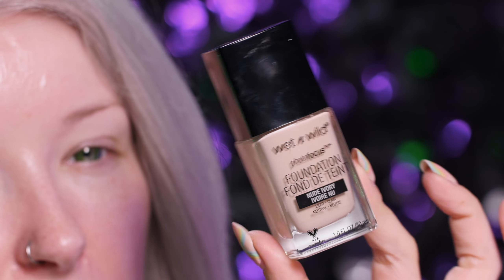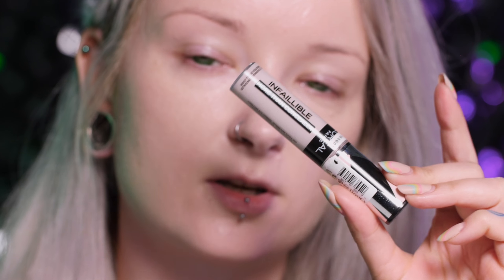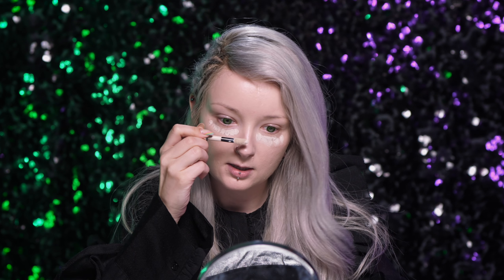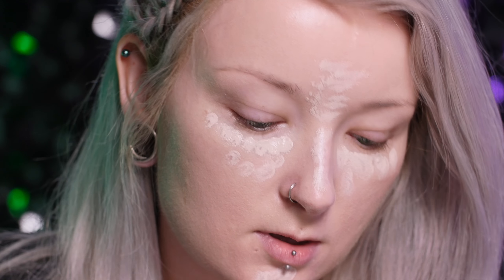Lecę z tym podkładem Wet n Wild. On jest troszeczkę jaśniejszy ode mnie i właśnie dzisiaj będę do twarzy używać troszkę jaśniejszych kolorów. Bo chcę być bladzioszkiem, bladą czarownicą, czarodziejką. Niezawodny korektor, czyli Infallible w bardzo jasnym kolorze — mój to jest 320. Jest prawie biały. Bardzo piękny, neutralny kolor — ani nie wchodzi w róż, ani nie wchodzi mocno w żółty. Robię nim też takie konturowanie, dlatego używam go trochę więcej.